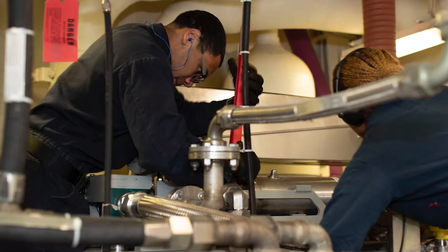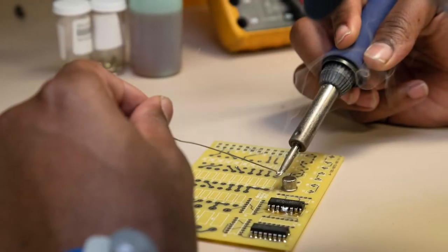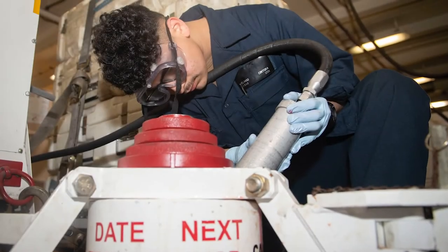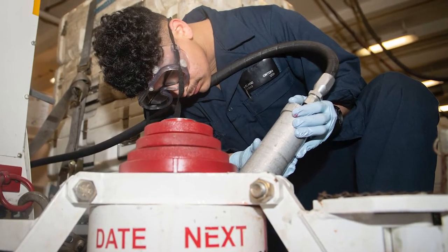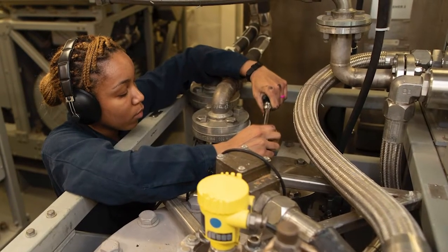Ford was awarded the Carrier Maintenance Efficiency Award from Commander Naval Air Forces on March 9. The Carrier Maintenance Efficiency Award is awarded to ships that surpass a maintenance standard in nine different maintenance categories.